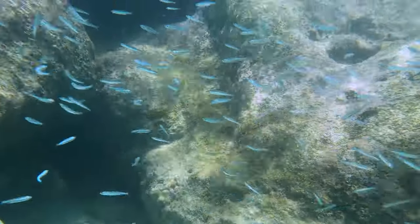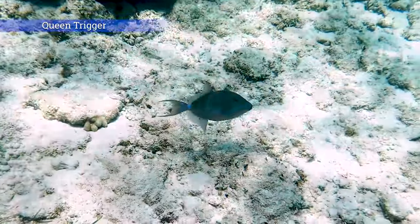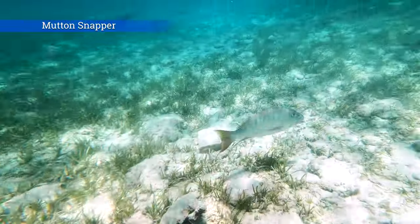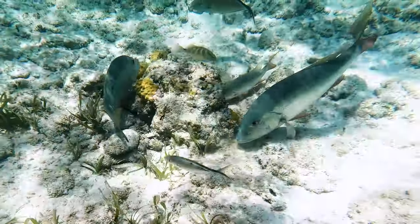You'll see a variety of tropical fish, and if you're lucky you just might see a queen triggerfish, maybe a doctor surgeon fish, or even a mutton snapper. Those are pretty large — they can grow to about three feet in length and weigh fifteen pounds. Would you like to catch one of those?